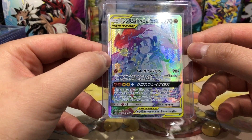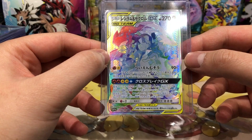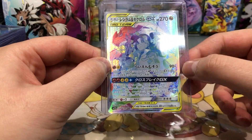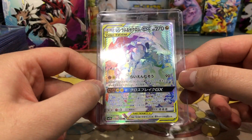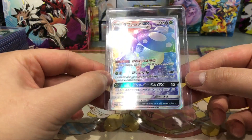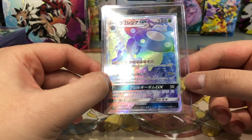Next up, my favorite card out of the Dream League set — the Reshiram and Zekrom Tag Team GX card in hyper rare. It is very beautiful. I like the black and white accent on this card. The texture is insane — really really lovely card.